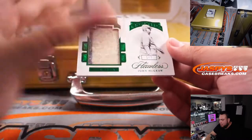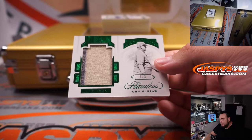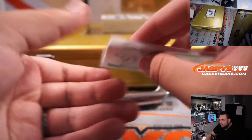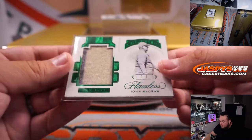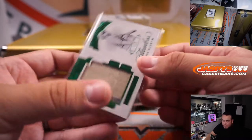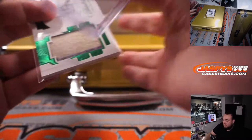Then we have a John McGraw for New York, one out of three. Has to be Yankees, right? I'm not really into old school, but I assume that has to be Yankees — looks like a darker pinstripe. If that is Yankees, that is going to spot one, which is Oliver. I'm going to pull up the checklist right now just to be safe.